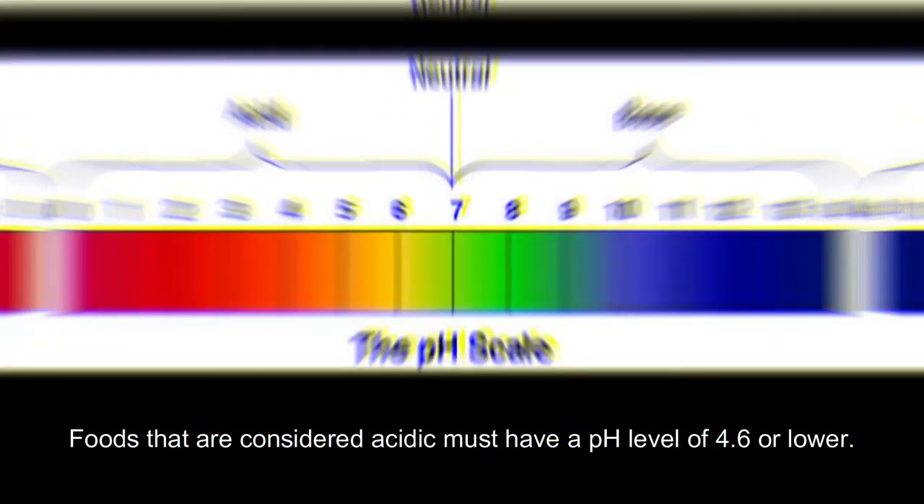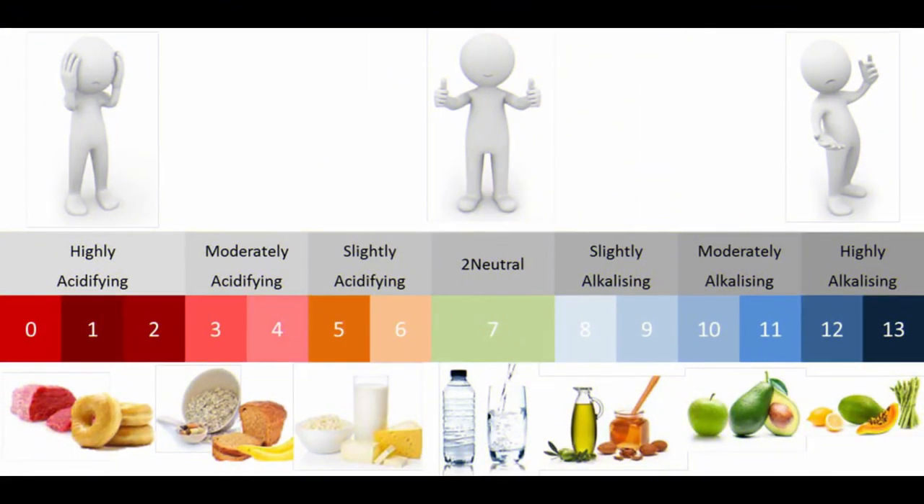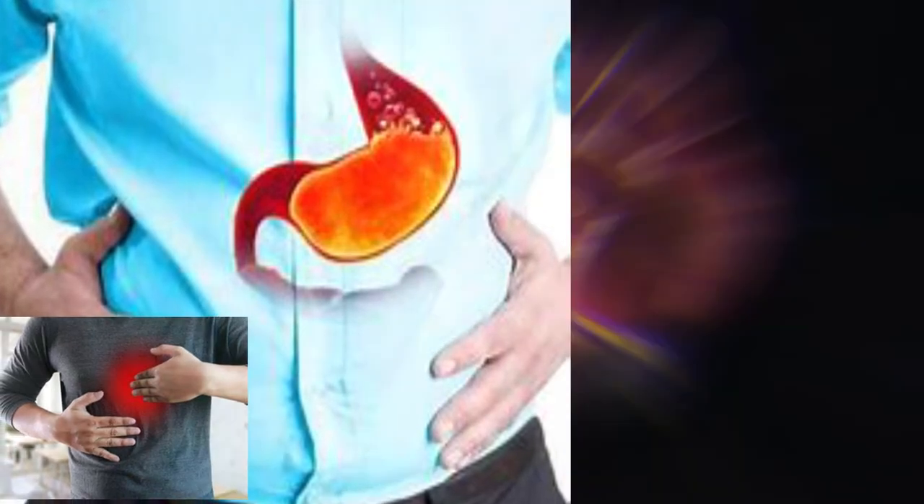Foods that are considered acidic must have a pH level of 4.6 or lower. Foods that tend to cause more acidity in the body and that you may need to limit or avoid include the following. To control your symptoms, you could start by eliminating the following foods from your diet.